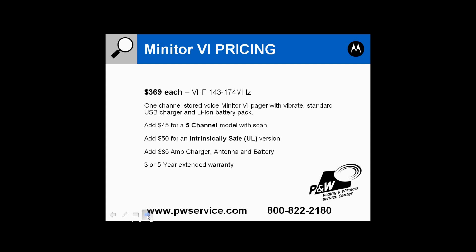All pricing is available on our website at pwservice.com, or you can call us at 800-822-2180.